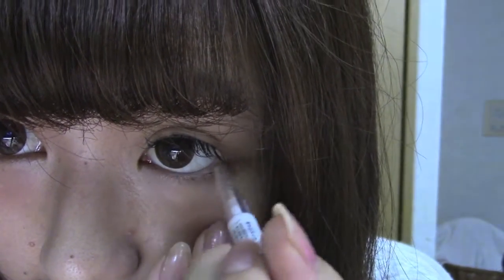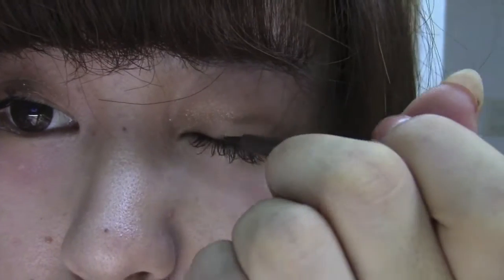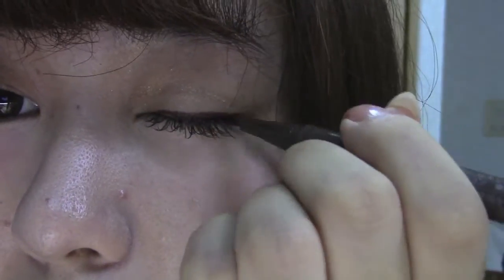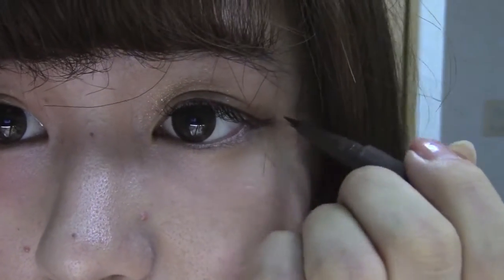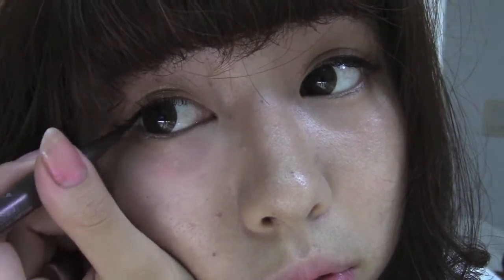I'm using this eye line pencil from Canmake to color in my waterline to make my eyes look bigger — I shared this product in a previous video so check it out. Next I'm using an eyeliner in a really dark brown color and putting it on my lid and winging it upwards to create a nice wing, a cat eye style.